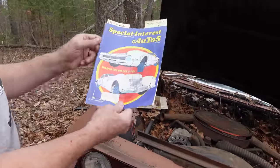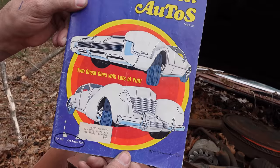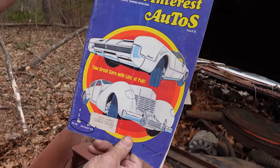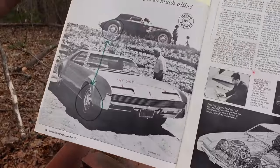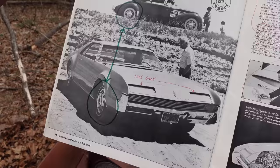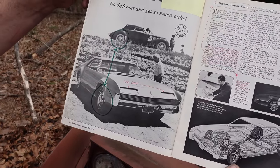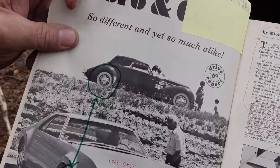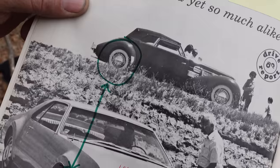Oldsmobile was absolutely paying tribute to the original front-wheel-drive mass-produced car — the Cord. The Ruxton was in there too, but pre-World War II the Cord was the other generally acknowledged front-wheel-drive car in America. Michael Lamb points out for the first time that the Oldsmobile wheels and the Cord wheels are very similar in the way they have that offset and those holes.